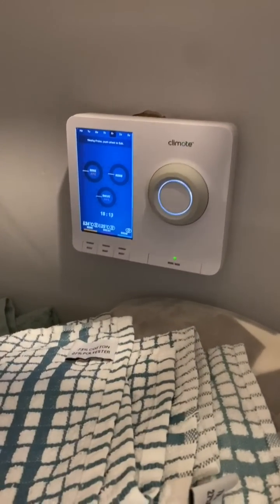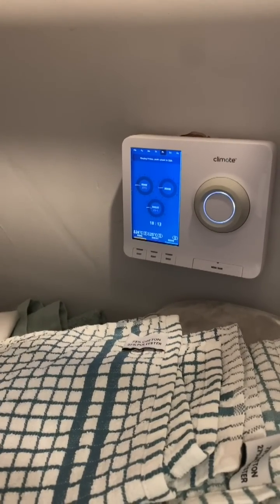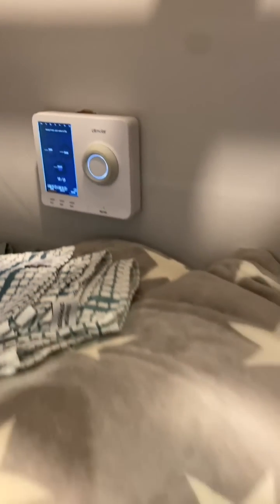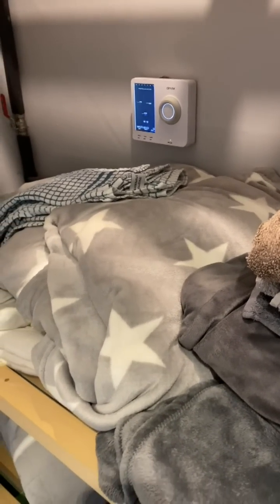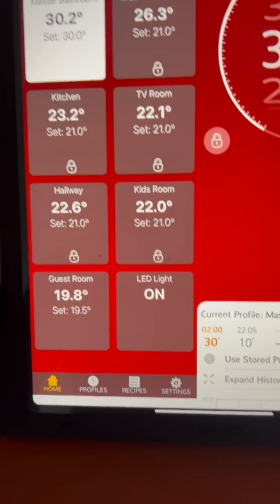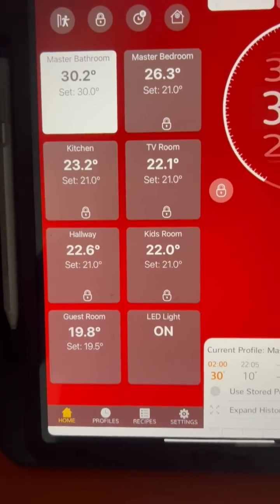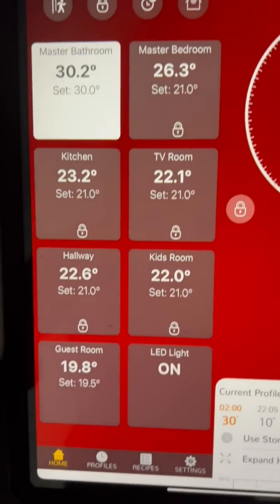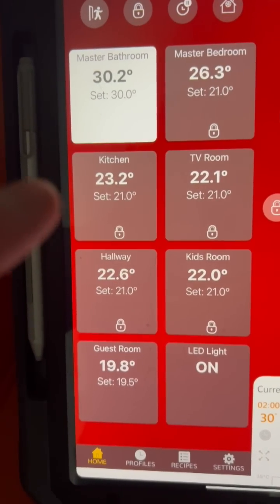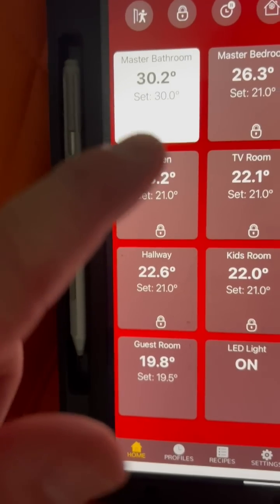To control the heating system, there's a simple time clock just like any other water control, but typically we just use the phone — we can control the heating on or off wherever we are. This is the current status of the house: there's been no energy use today, it's 16 degrees outside with 30 km/h winds, and you can see the house is all nice and warm. The master bathroom is 30 degrees — that's electric underfloor heating, which is why it's much warmer with a nice warm floor.